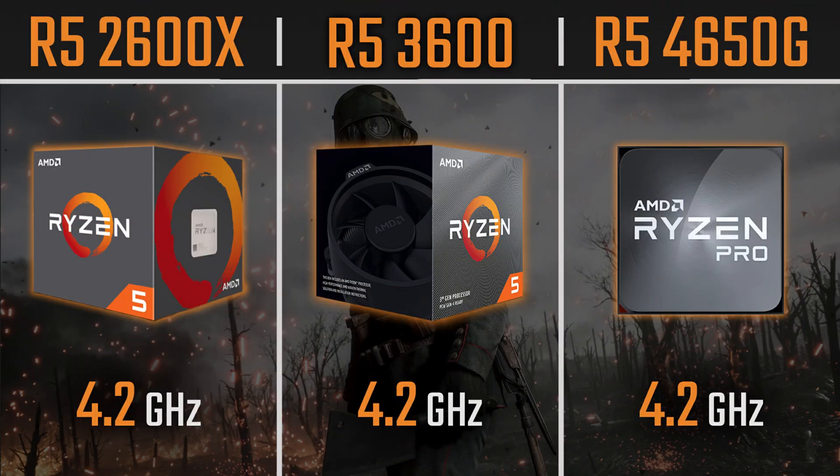Today's video is a CPU comparison between the Ryzen 5 2600X — Zen Plus cores, second generation Ryzen — versus the Ryzen 5 3600, Zen 2 cores, the third generation Ryzen.